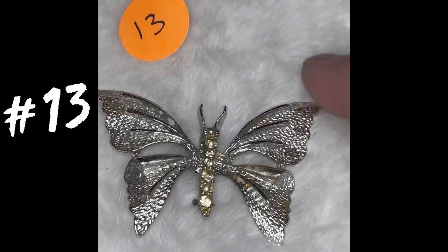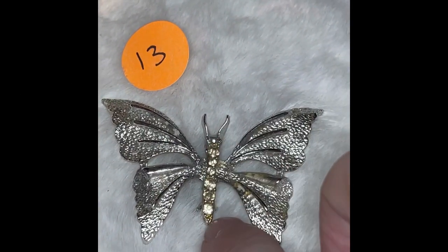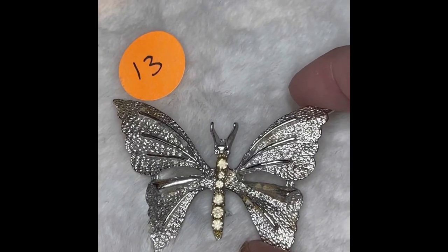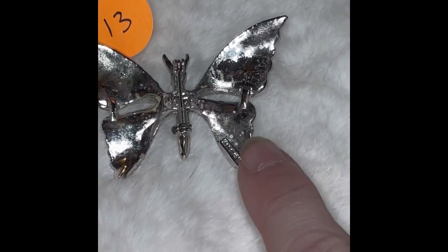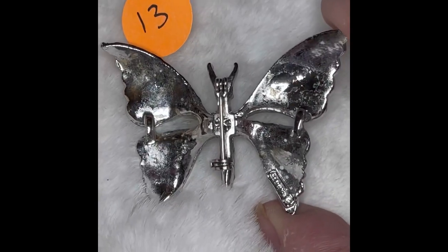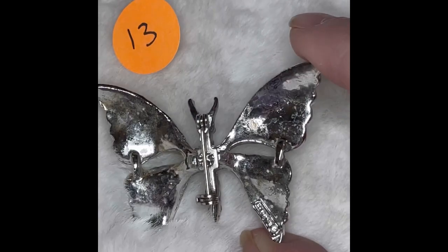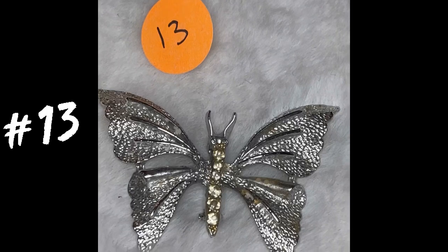This is butterfly pin number 13 — it's silver tone. All the stones are there, and it almost has a tint of yellow there in the center on the stones. Here's the back side of it — this is marked, but for the life of me I cannot make out what that says. So if it's a very good brand, then this is your luck and not mine. This is butterfly number 13, and it is $4.